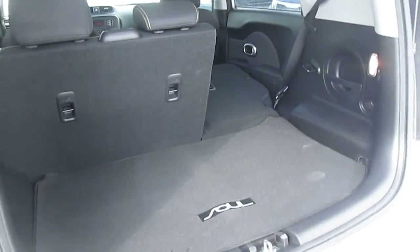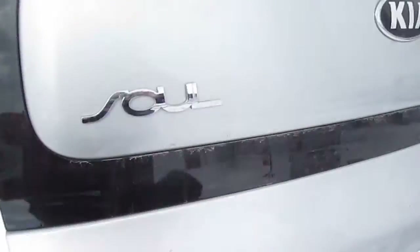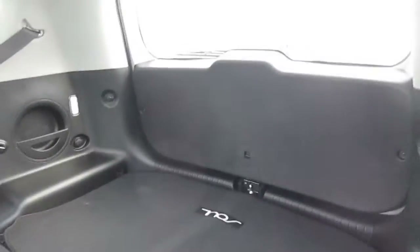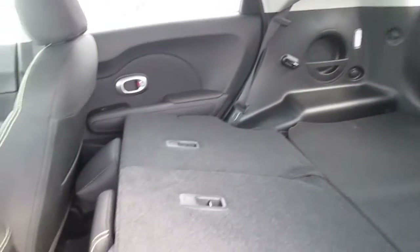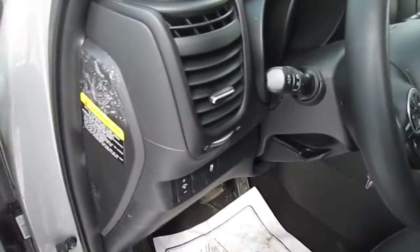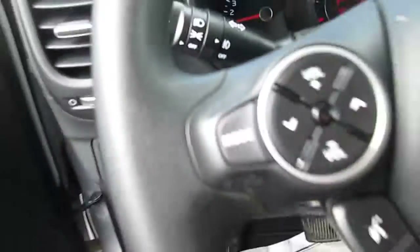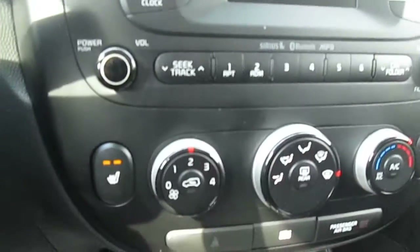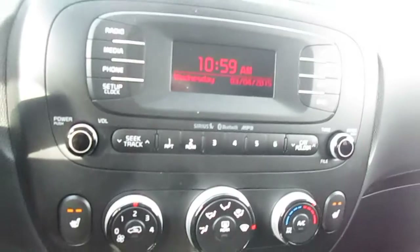We've got three tethers for your car seats. The car is on, and so are those marvelous heated seats.